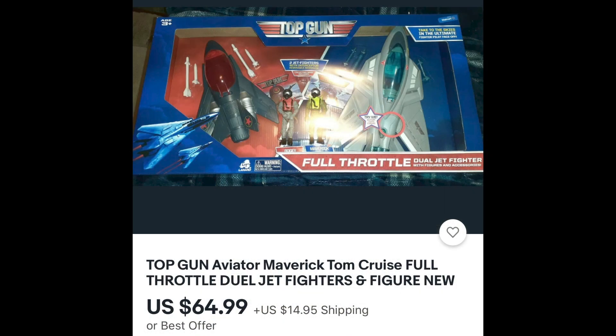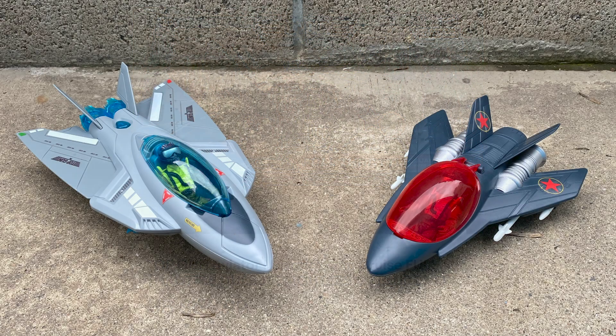Don't feed the scalpers. Just hunt one down at your local Walmart here in the States, or keep checking online and only pay $20. Don't get desperate and pay a scalper $64.99 plus $14.95 shipping - that's 80 bones. Scalpers are just the worst scum. I hope you enjoyed this look at the Just Play Top Gun Musical Teddy Bear and Lennard's Top Gun Full Throttle Dual Jet Fighter Set. Stay tuned for more Lennard reviews.